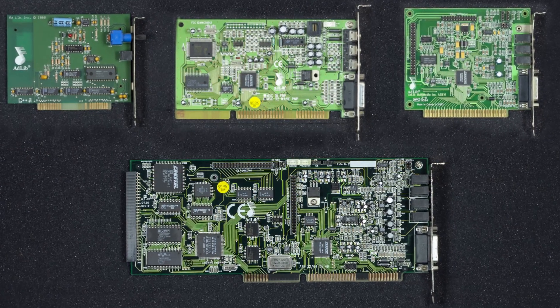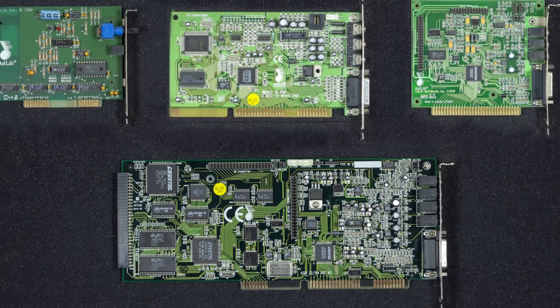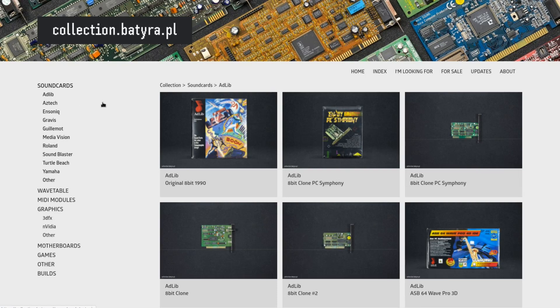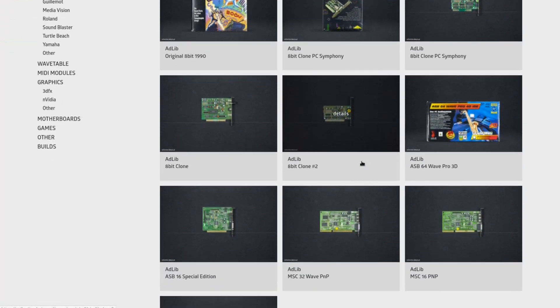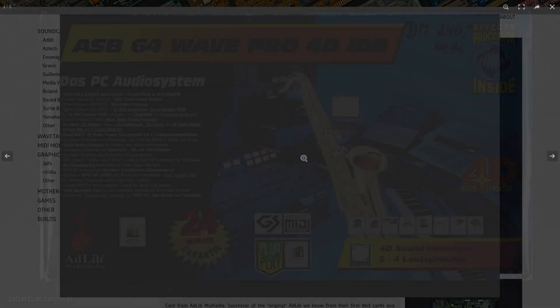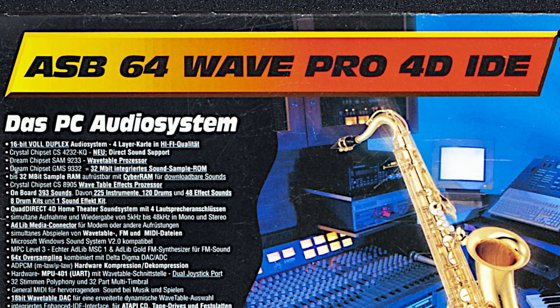However, AdLib Multimedia continued its existence on the Asian market for a while and mainly produced OEM products for computer manufacturers, but retail products could also be found from time to time — though they were super rare. During my investigation I stumbled upon a website which presents a nice collection of different sound cards, and multiple AdLib cards can be found among them. Let's take a look, for example, at the ASB64 Wave Pro 4D IDE.